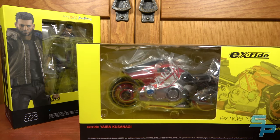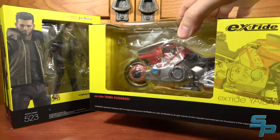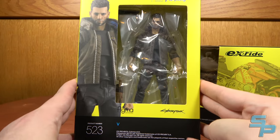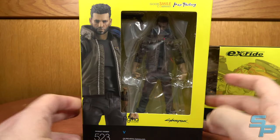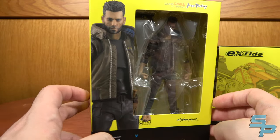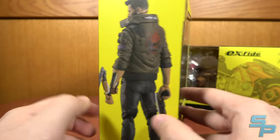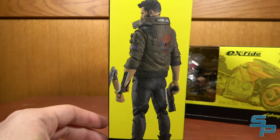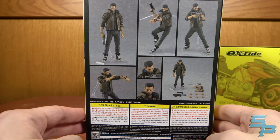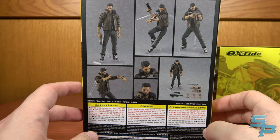I especially love this bike in the game — the Yaiba Kusanagi is very Akira inspired, and I'm really looking forward to seeing it in physical plastic form. They did do the male version of V; it's kind of a standard box art version, which is fine, since there are too many customization options in the game to really represent all of them. There's a prototype for a Johnny Silverhand which we'll hopefully see at some point. This has got all kinds of different accessories for V, so it should be pretty good.